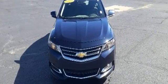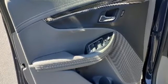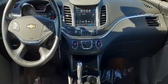Plus, it offers an exciting list of features: streaming audio, remote engine start, front heated leather bucket seats, rear parking sensors, wireless phone connectivity, and dual zone climate control.